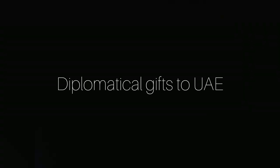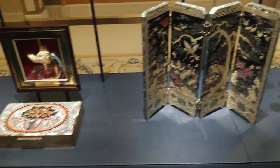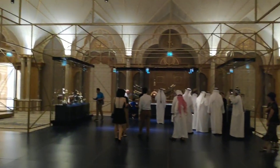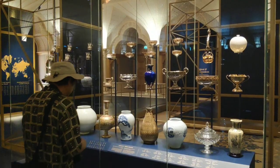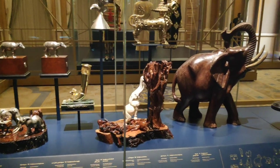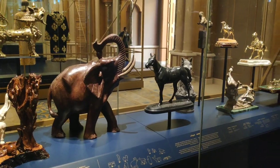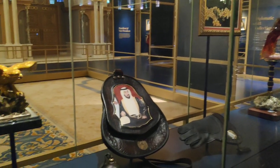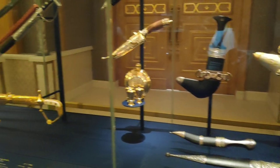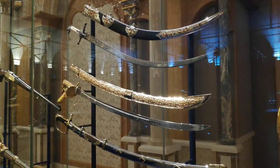There were a couple of wings housing different exhibitions. The first one has all the gifts the country has received, divided by different topics. You can see different kinds of vessels, then different kinds of animals — a lot of elephants for some reason, and horses of course. There are special places for falcons because they are very important to the country and its rulers, and there are different kinds of weapons that are more decorative than functional.